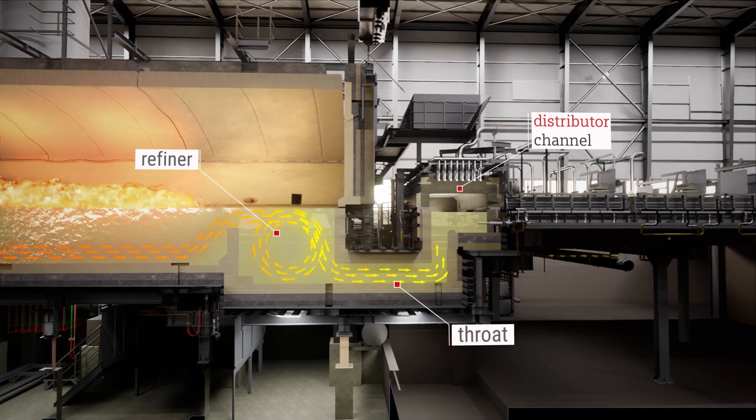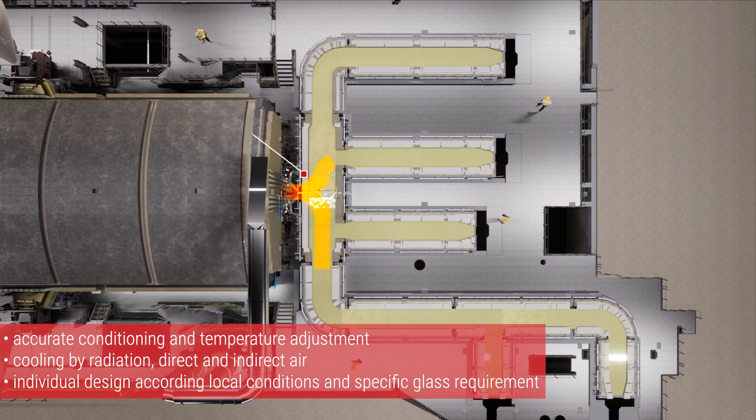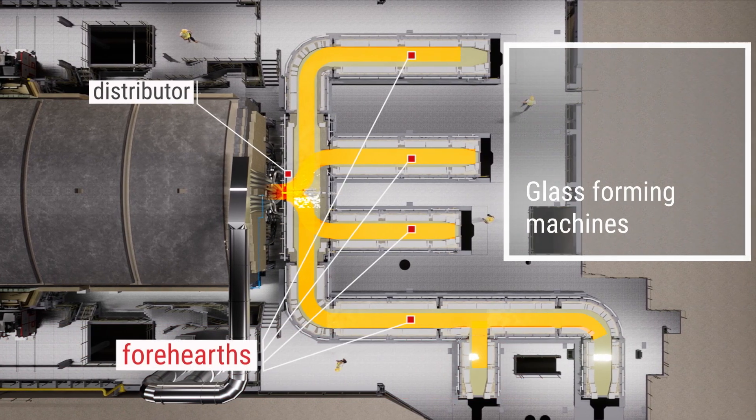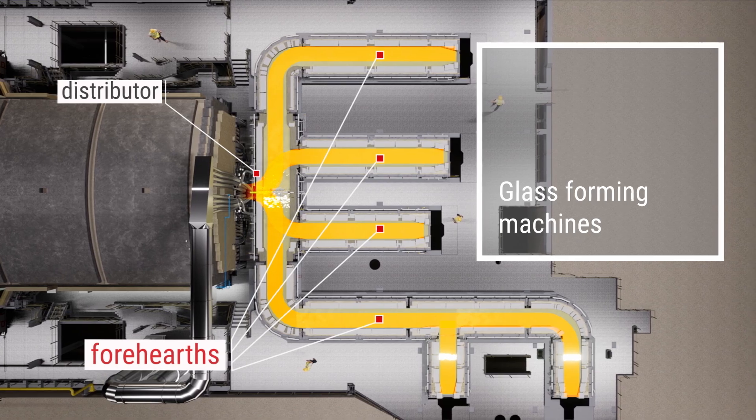The refined glass flows through the throat to the distributor and is ready for conditioning in the forehearths. The Horn forehearths condition the glass down to the desired temperature using the corresponding heating and cooling equipment.